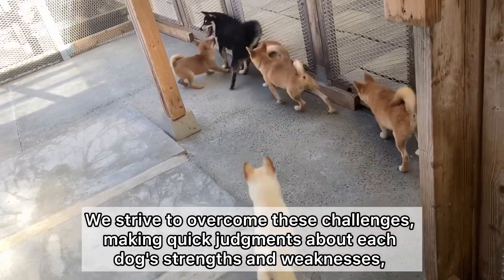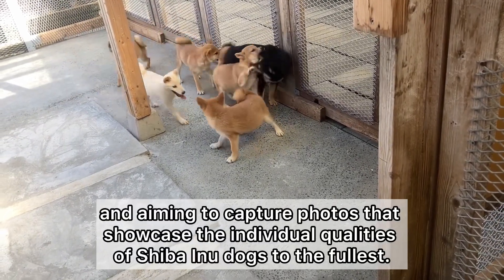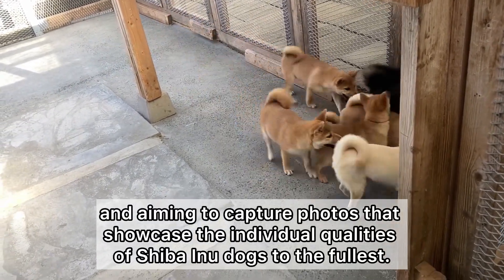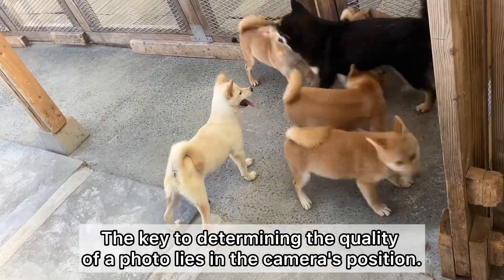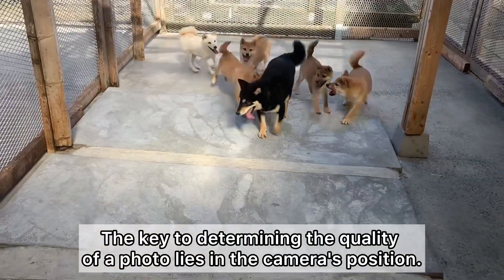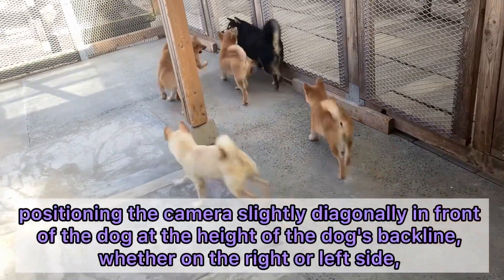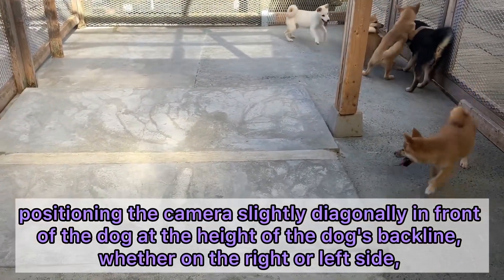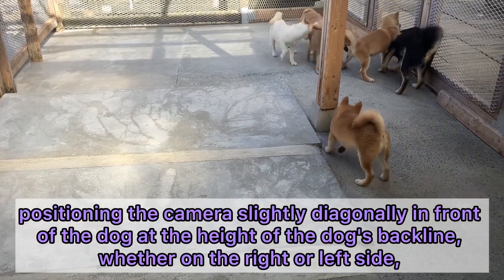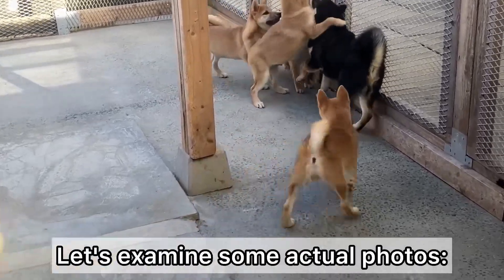We strive to overcome these challenges, making quick judgments about each dog's strengths and weaknesses, and aiming to capture photos that showcase the individual qualities of Shiba Inu dogs to the fullest. The key to determining the quality of the photo lies in the camera's position. While it's challenging to describe in words, positioning the camera slightly diagonally in front of the dog at the height of the dog's back line — whether on the right or left side — results in a well-balanced photo.